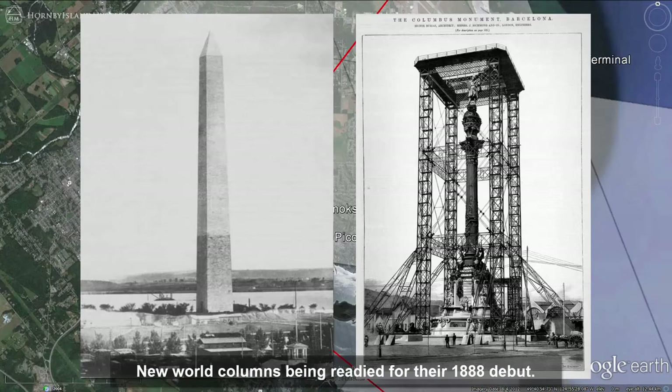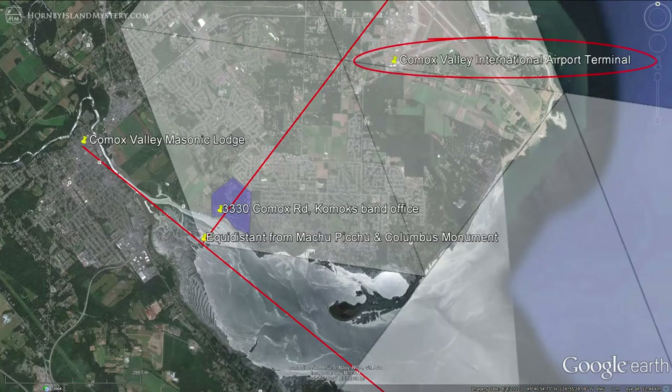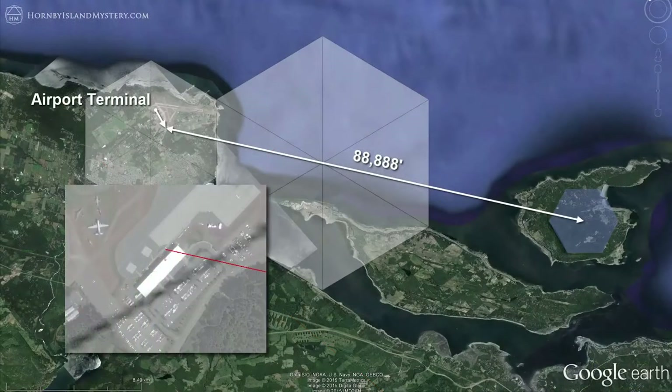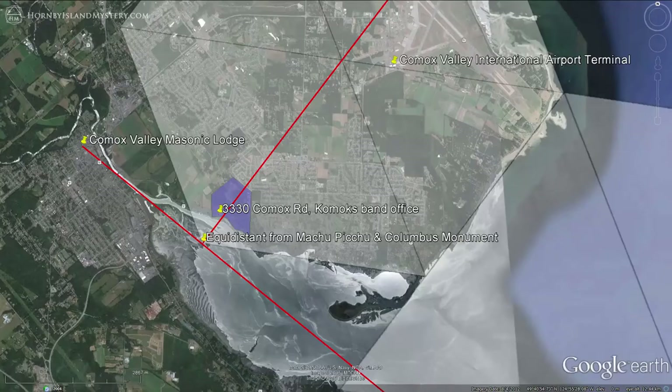I may as well mention the oblique connection to the other most important New World monument, the Washington Monument, which was also opened in 1888 when it was the tallest structure in the world. The valley's human geography again is reflected in the hexagonal patterning, with the Comox Valley International Airport terminal appearing on one of the hexagon's bisectors. This terminal also lies along an 88,888-foot line drawn from the center of the Hornby hexagon through the center of the Union Bay hexagon. In addition, the main axis of this Comox hexagon runs directly through the Comox First Nations Reserve at 3330 Comox Road.